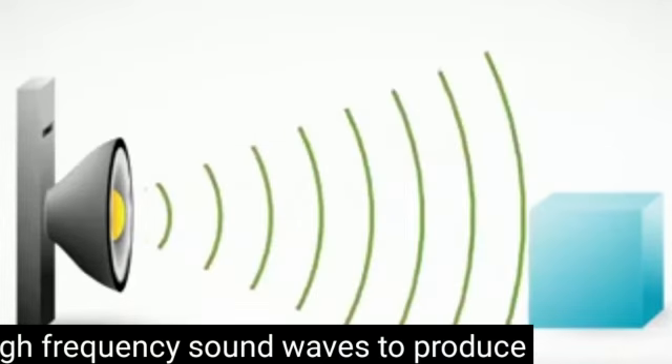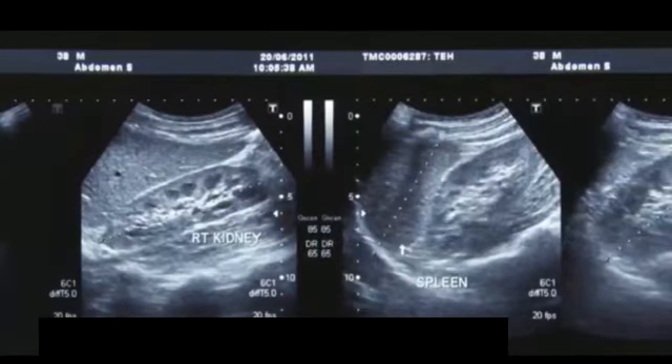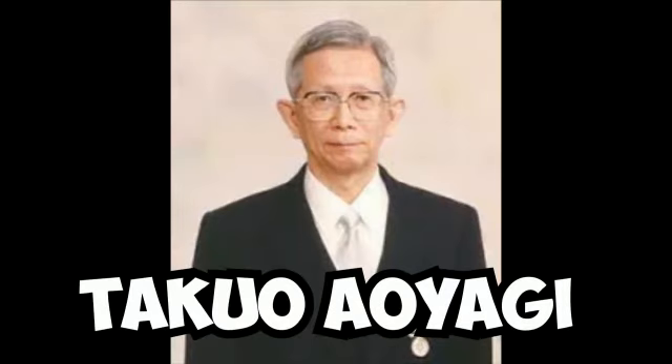Ultrasound uses high frequency sound waves to capture live images from the inside of our body. It is used to help diagnose the causes of pain, swelling and infection in the body's internal organs, and to examine a baby in pregnant women, and the brain and hips in infants. It does not use radiation.